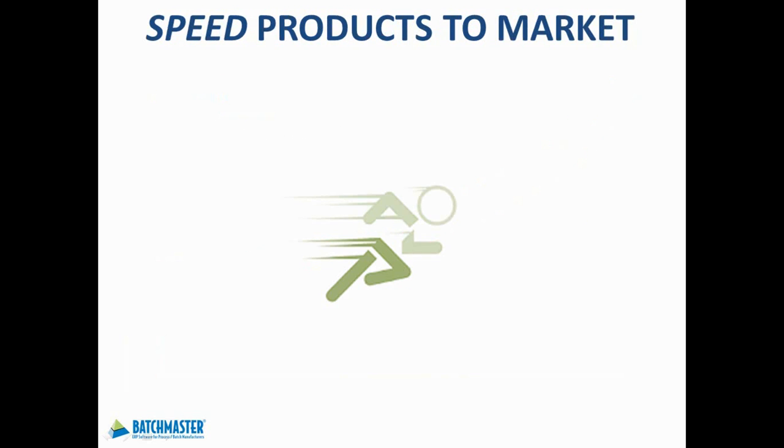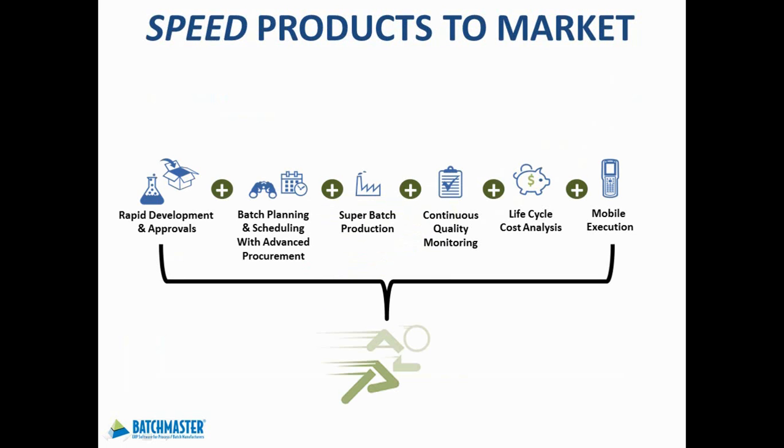To retain your current customers and gain new ones, it's imperative that you can bring your products to market before your competition does. All of the Batchmaster ERP features highlighted in this overview presentation work together to enable you to quickly grow your business while reducing costs or adding additional resources. And with customizable, role-based screens, you get the accurate, real-time metrics you need to make better, more informed decisions faster.